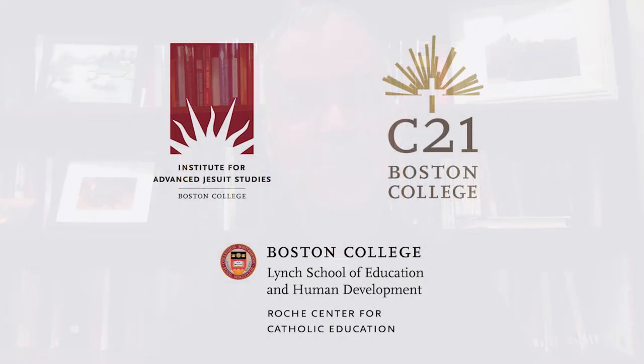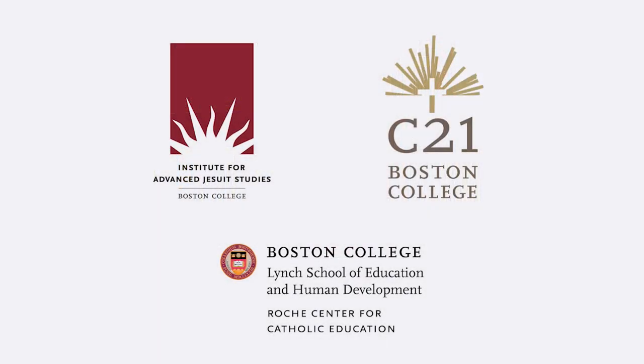The plan of God for us is a future of hope. Ultimately, that future of hope is to be fully with him in the kingdom. We look forward to seeing you in Montserrat next week. God bless everyone and enjoy this week of surprise and unexpected.